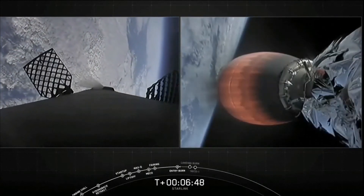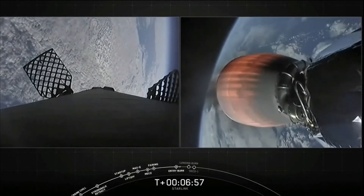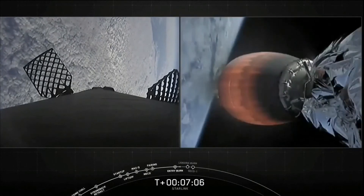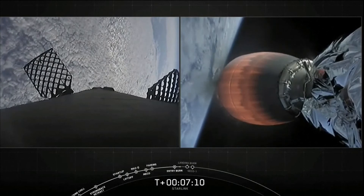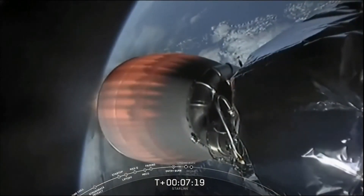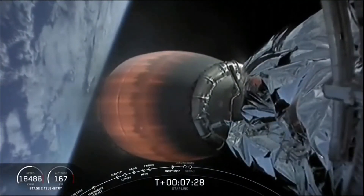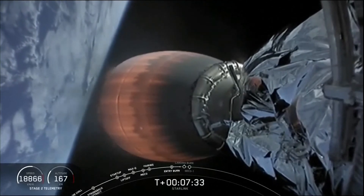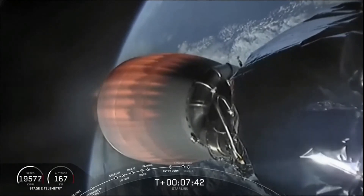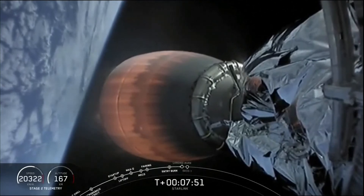The second burn will be happening about 90 seconds from now. Everything's looking great on our second stage. The view is of the Merlin vacuum engine and its thrust cone — that engine can produce over 220,000 pounds of thrust in a vacuum. We're about 30 seconds away from the beginning of our second and final burn. During this burn, the four landing legs at the base of the first stage will also deploy right before we land. This final burn should last about 22 seconds. Let's see if we can land this first stage for the sixth time.